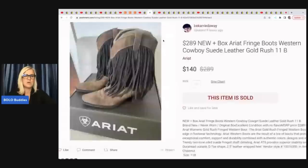She has this Poshmark sale — these are Ariat fringe boots. She is also Be Carried Away on Poshmark. She got these at a Salvation Army for $25, knew she could make big money on them, and sold them for $140 on Poshmark.